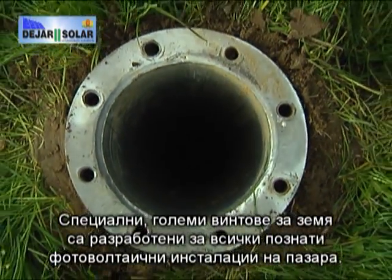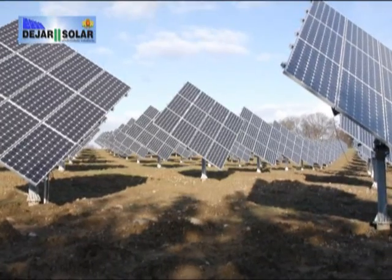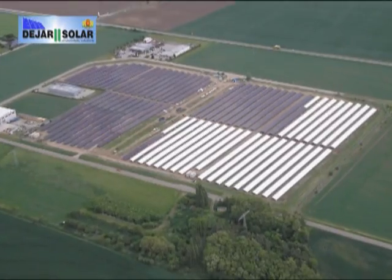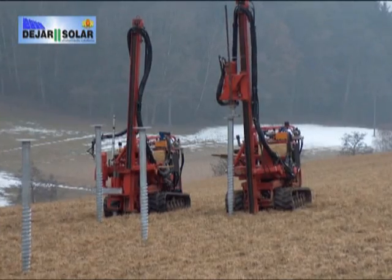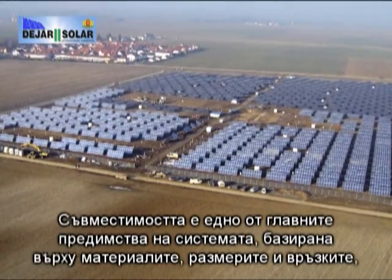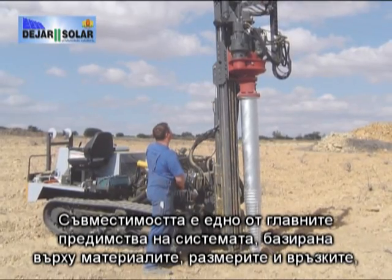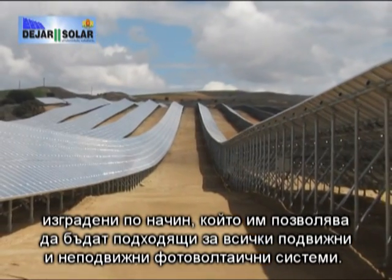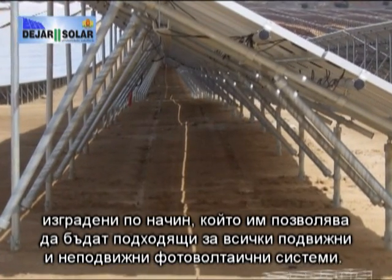Special and large-scale ground screws have been developed for all known photovoltaic plants in the market. Compatibility is one of the foremost advantages of the system, and is based upon the materials, measurements, connections and links developed in a manner that allows them to be constructively suitable for all rigid and adjustable photovoltaic systems.